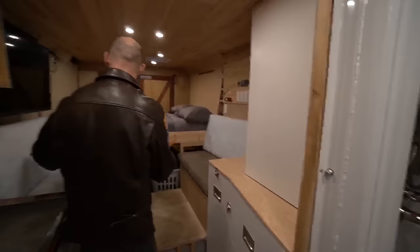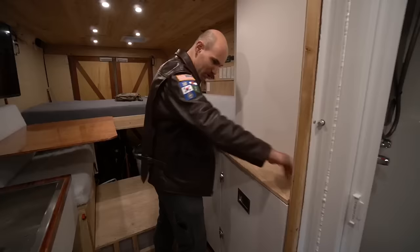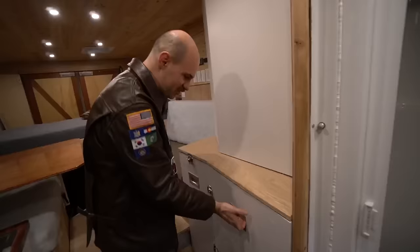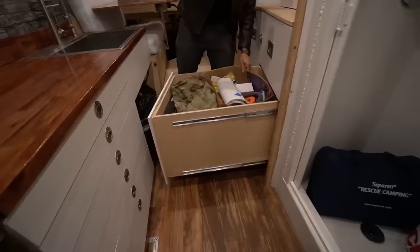Efficiency is everything to me — I hate wasted space. I designed this bench area to fit up against the shower, and instead of building it straight and wasting space, I spent a day and a half on the table saw figuring out how to build a rhombus-shaped drawer. That's a massive drawer — but there's actually a second one that's double the size.